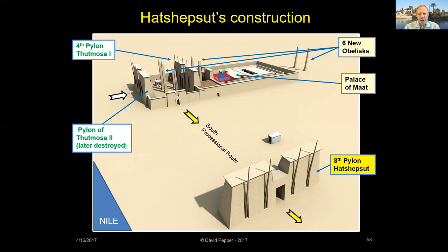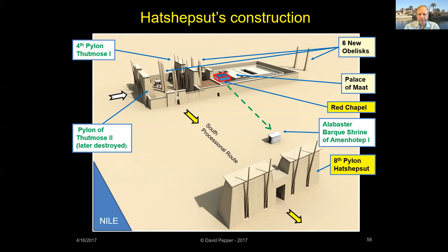The Eighth Pylon was located along the south processional way toward Luxor Temple. Hatshepsut moved the alabaster bark shrine, built some 50 years before by Amenhotep I, from the central area of the temple to a position near her new pylon. In its place, she erected her own bark shrine — the Red Chapel.